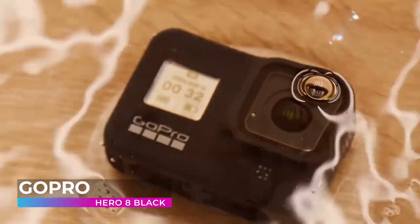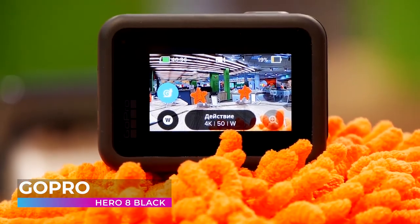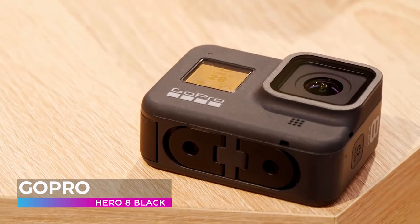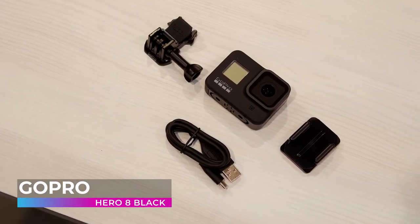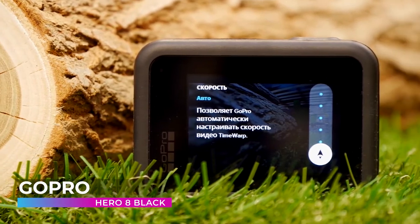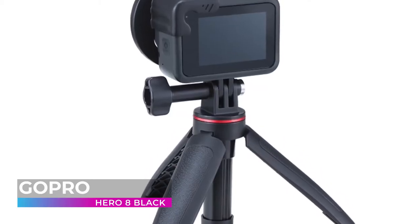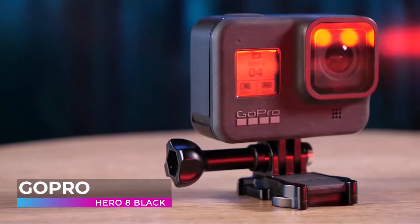With GoPro's Time Warp 2.0 technology, you can record highly stabilized time-lapses even while moving. One aspect of action cameras that can be tricky is composing your shots perfectly. But with the Hero 8's digital lenses, you can instantly toggle between narrow, linear, wide, and super view lenses, giving you the perfect frame every time. GoPro has knocked it out of the park with the Hero 8 Black. You can also equip your camera with tons of different mounts and accessories tailored perfectly for any situation.